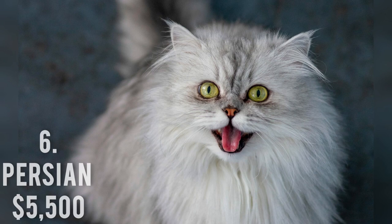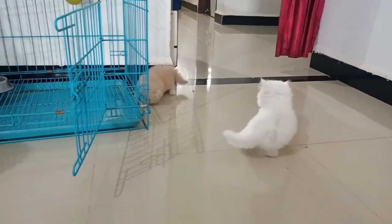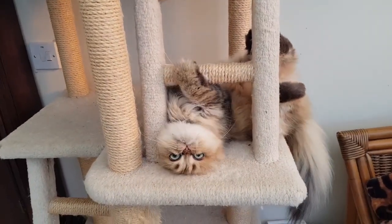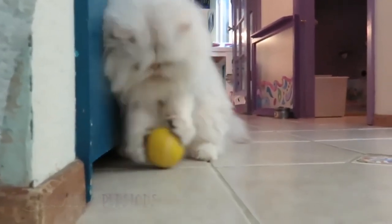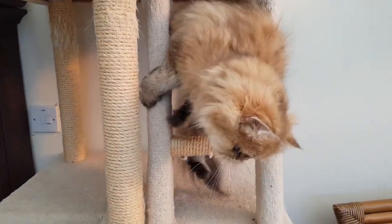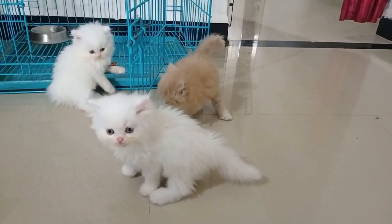Number 6: Persian, $5,500. The Persian cat is another well-known breed, distinguished by its fluffy fur and tail, flat face, and stunning eyes. It also has a gentle and playful disposition, which appeals to folks looking for a laid-back cat that is equally happy to lounge around or be a lap cat as it is to be feisty. The history of this old breed goes back thousands of years.